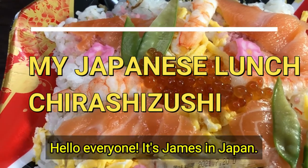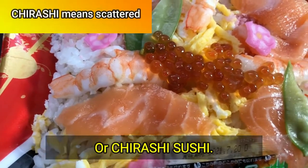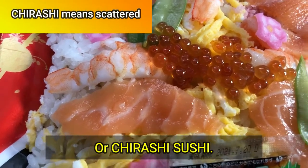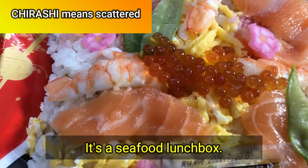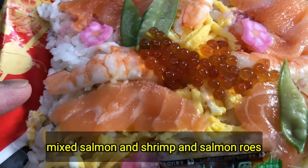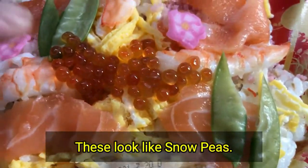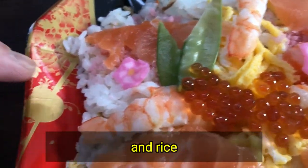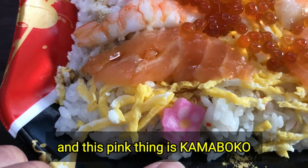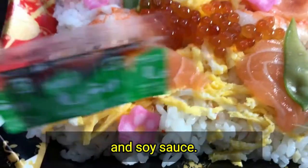Hello everyone, it's James in Japan. You're looking at my lunch bento — it is Chirashizushi, or Chirashisushi, a seafood lunch box. It has mixed salmon and shrimp, and salmon rolls, which is fish eggs, and shredded eggs. These look like snow peas and rice, and this pink thing is kamaboko fish cakes — they're cute, aren't they? And soy sauce.